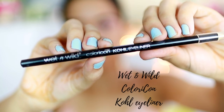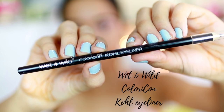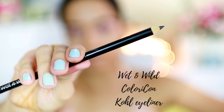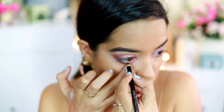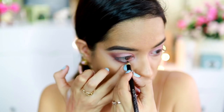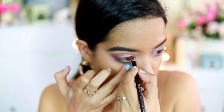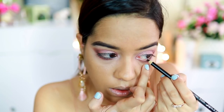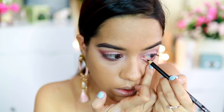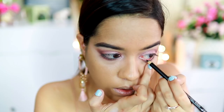Then I applied the kohl eyeliner from Wet and Wild onto my waterline — both on my upper and lower lash line. It took me quite a while; I don't think this is the softest formula. It took quite a lot of rubs to get the desired vibrancy — it wasn't as dark as I wanted it to be.